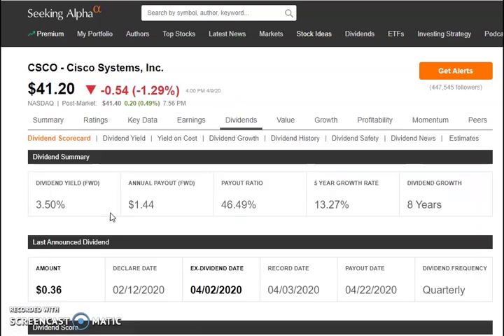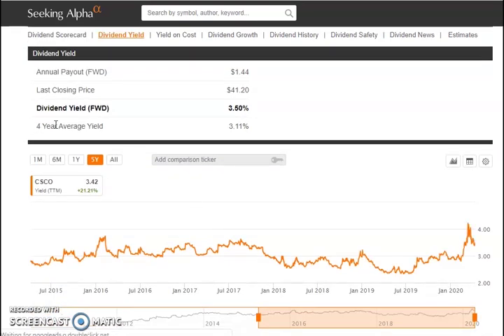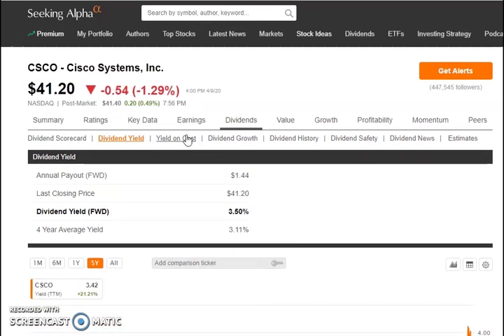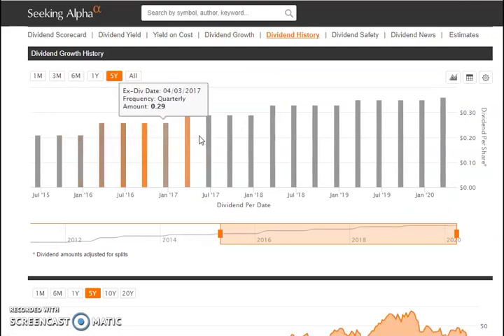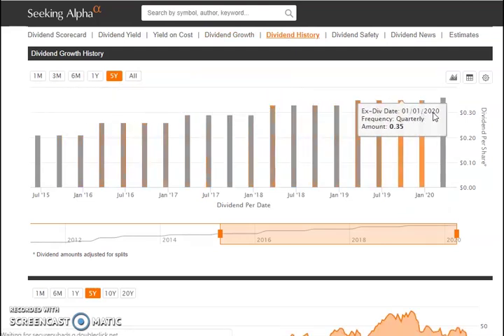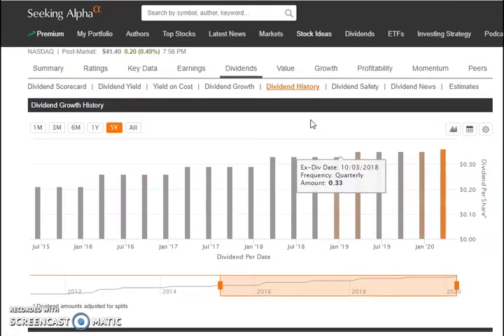Their dividend is $0.36 per quarter. The four-year average yield is 3.11%, staying pretty consistent throughout the years — it dipped a little in 2018 and 2019 but overall pretty decent. Their dividend growth spans eight years, starting down at about $0.50 and now at about $1.38 per year per share. The dividend history has been increasing or staying about the same, currently at about $0.36 per quarter.